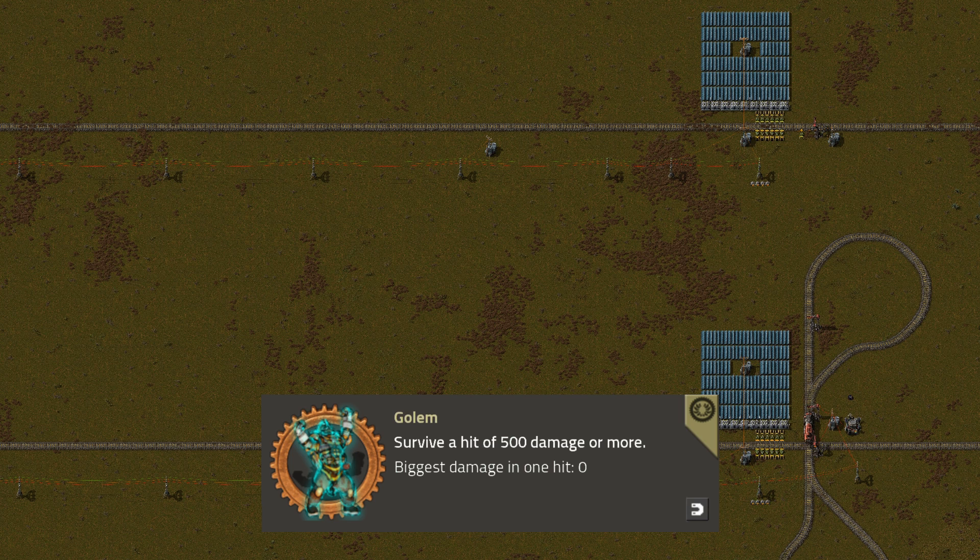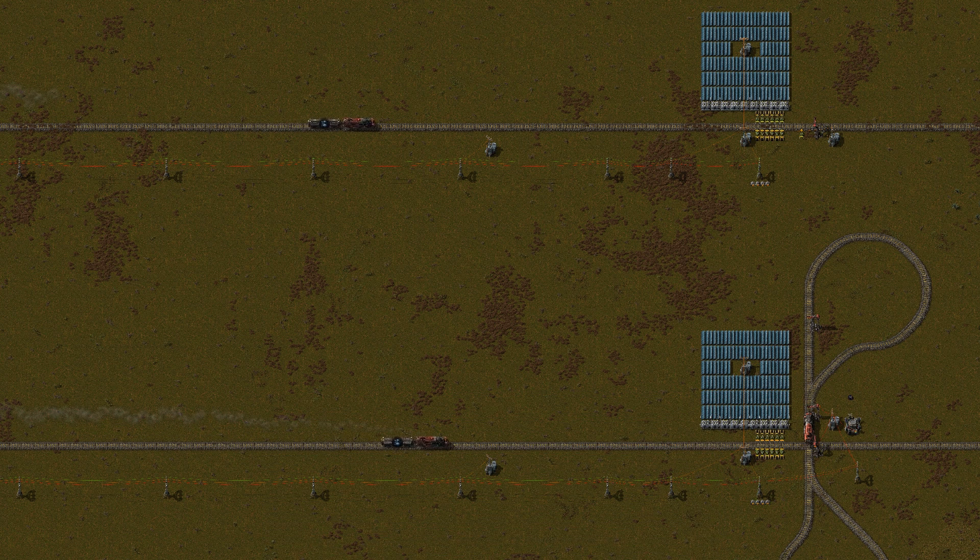At the top you can see a normal station and at the bottom you can see my new implementation. Two trains started at the exact same frame, yet the bottom one arrives much sooner. Even with braking force fully researched, it's still much faster.